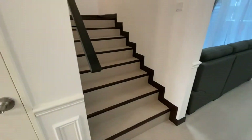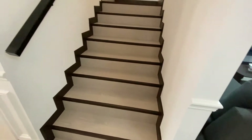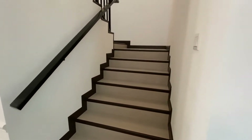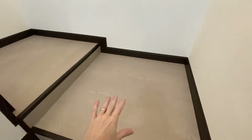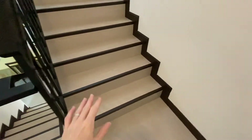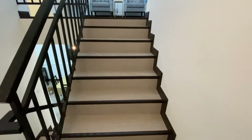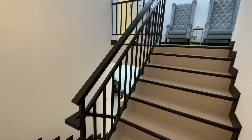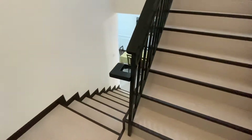Now we come to the staircase, which I absolutely love — I think it looks absolutely amazing. We've had this PVC flooring done over the entire house, and I love these dark brown accents on each stair and at the sides. Fadila and I painted the handrail black ourselves as well, and I think that just goes so perfectly together with it.